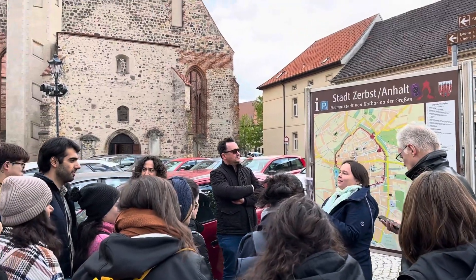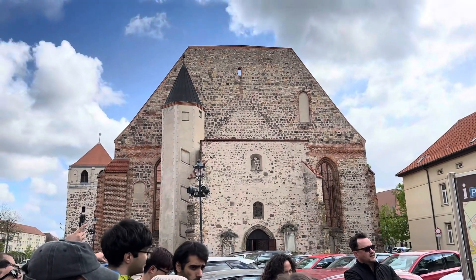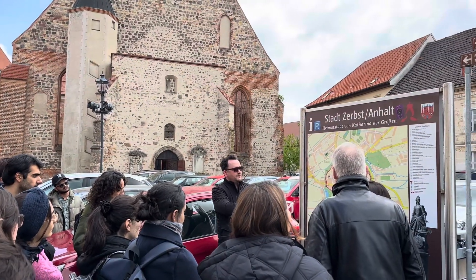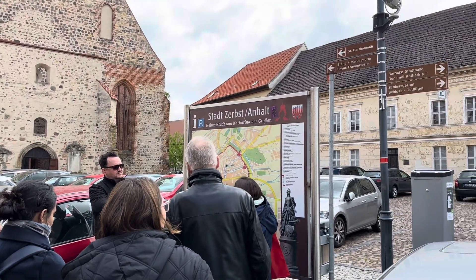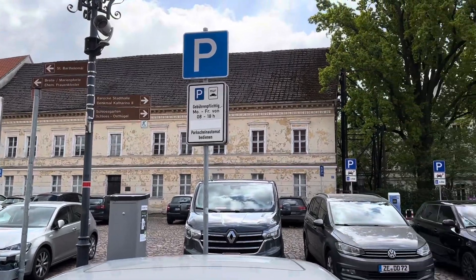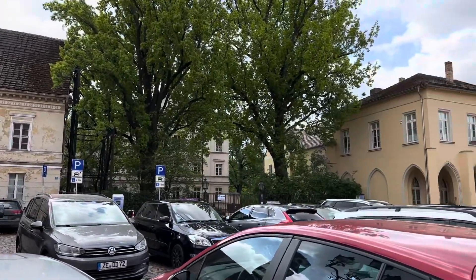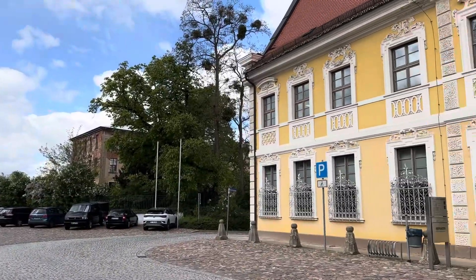Before there was a city administration office, there was on this market square, which is called Schlossfreiheit. Why is it called Schlossfreiheit? Schloss is a German word for palace. So if you look to the right, you can see a part of our palace, or of the ruins of our palace.